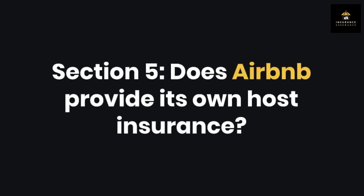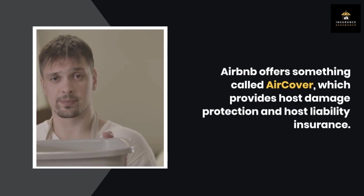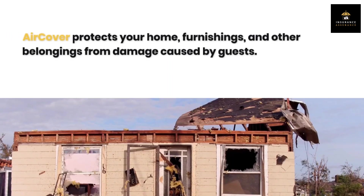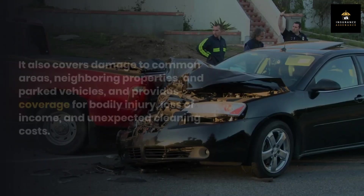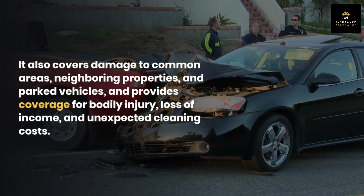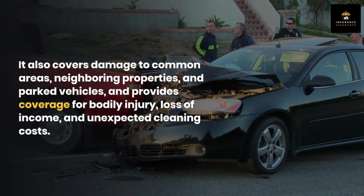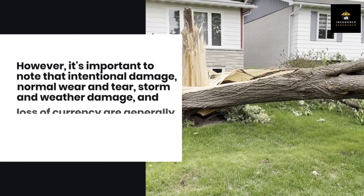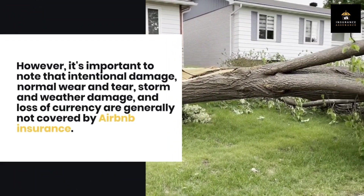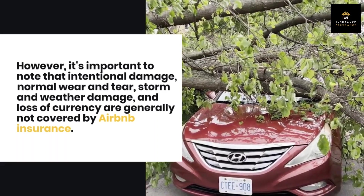Section 5: Does Airbnb provide its own host insurance? Airbnb offers something called AirCover, which provides host damage protection and host liability insurance. AirCover protects your home, furnishings, and other belongings from damage caused by guests. It also covers damage to common areas, neighboring properties, and parked vehicles, and provides coverage for bodily injury, loss of income, and unexpected cleaning costs. However, it's important to note that intentional damage, normal wear and tear, storm and weather damage, and loss of currency are generally not covered by Airbnb insurance.